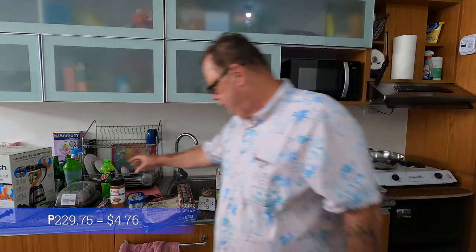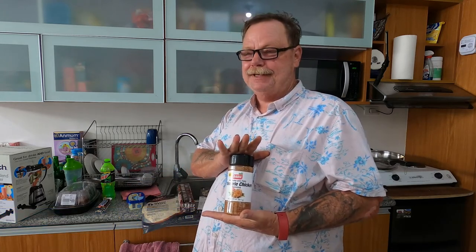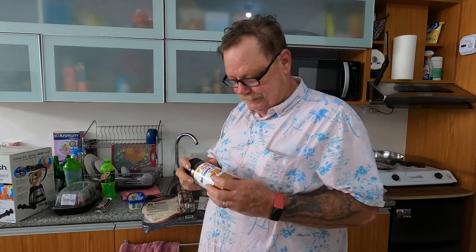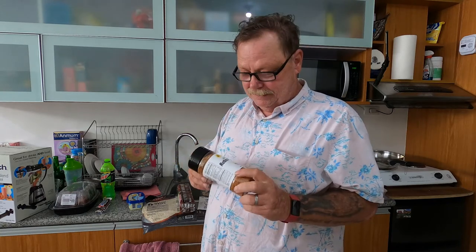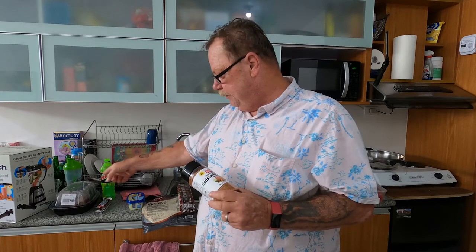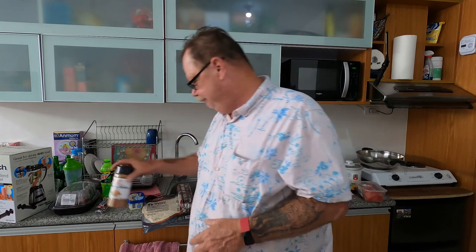Roachick Seasoning: 229 pesos. In our first video we couldn't figure it out because I actually bought this as seasoning salt — that's basically what it is. And we also bought a rotisserie chicken and the prices didn't match up — we were thinking rotisserie chicken, but it didn't seem right.